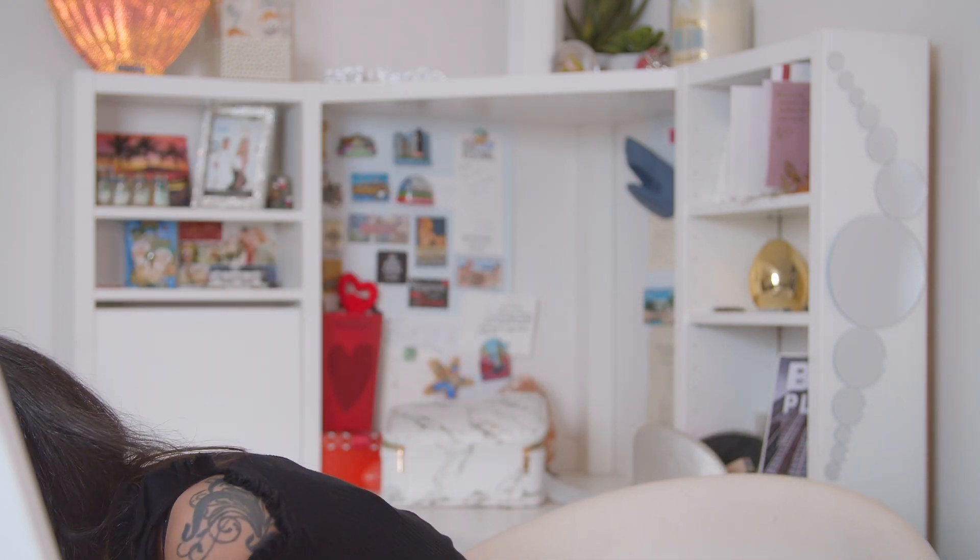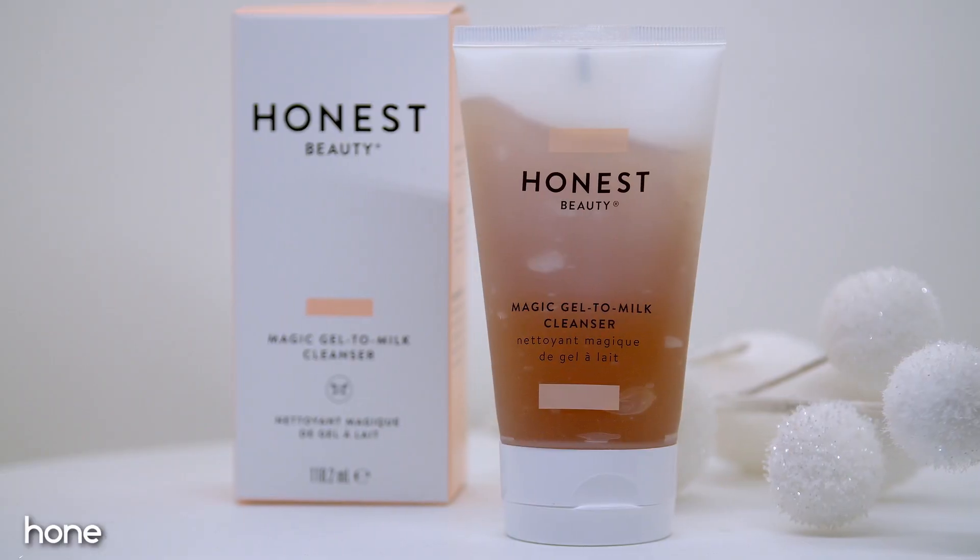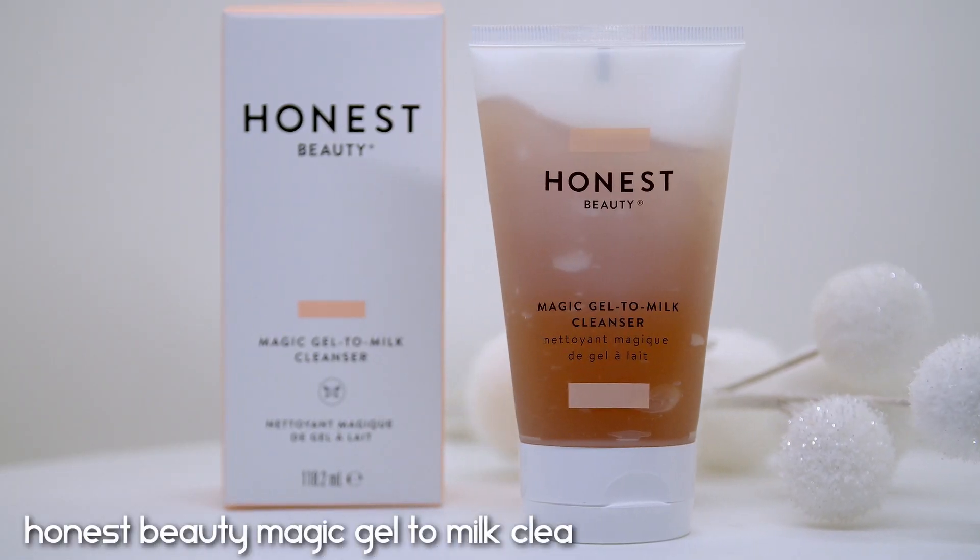Let's start with some morning cleansers. This first one is such an old product — the Honest Beauty Magic Gel to Milk Cleanser. I used this about two years ago. It's not a bad product but I just moved on, and I need to throw this one away. For a good long time this was actually my morning cleanser and I really enjoyed it — I actually repurchased it.